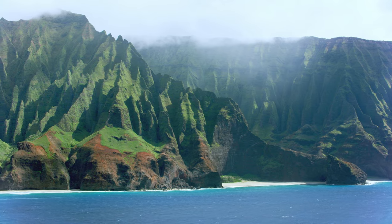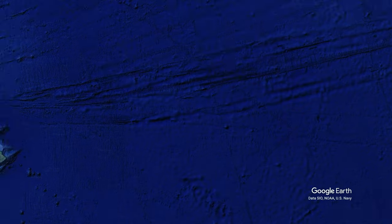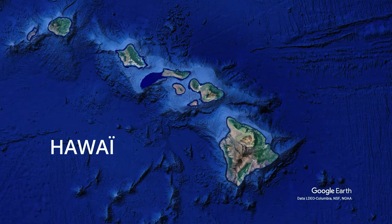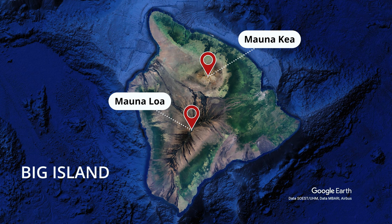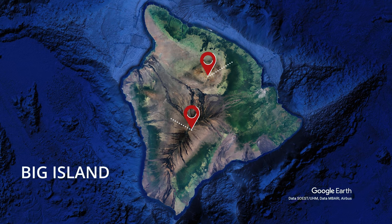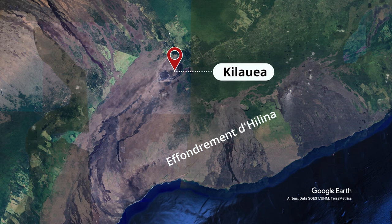Le plus grand d'entre eux est le Mauna Kea, une accumulation de lave solidifiée de 10 000 mètres d'épaisseur, formant avec son frère le Mauna Loa la plus grande île de l'archipel, Big Island. Leur petit frère, le Kīlauea, est un des volcans les plus actifs du monde et l'objet d'études de nombreux scientifiques venus du monde entier.